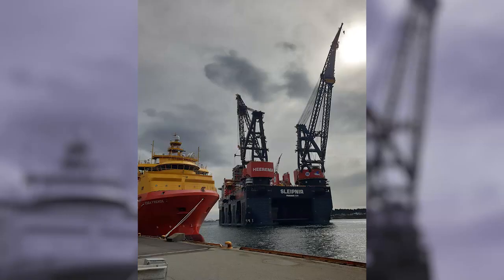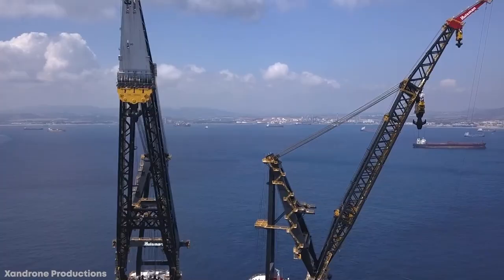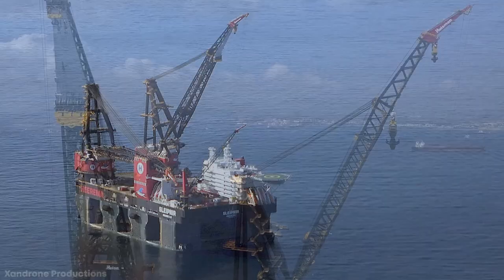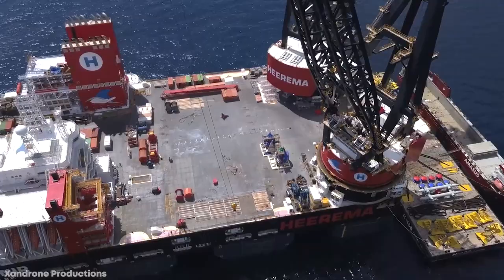Number 2: SSCV Sleipnir. First entering service in 2019 at a cost of $1 billion, the SSCV Sleipnir is the world's largest semi-submersible crane vessel. Named after the eight-legged horse ridden by Odin in Norse mythology, it has two main cranes that can each lift up to 11,000 tons, and can work together to lift loads of up to 22,000 tons. Although technically a ship, it's more like a movable platform — 720 feet long and 333 feet wide — held in place by eight columns, four on each side, specifically designed to reduce wave interactions and drag.